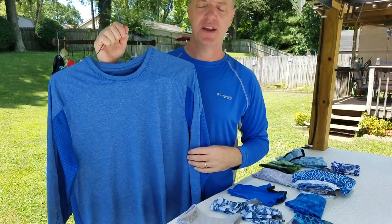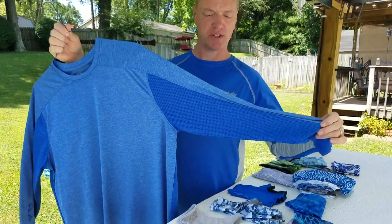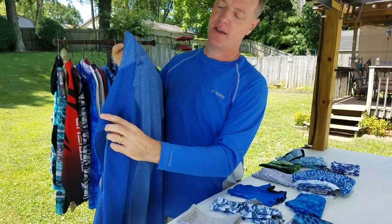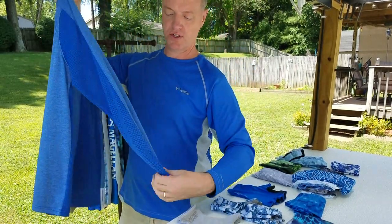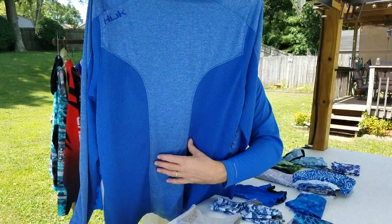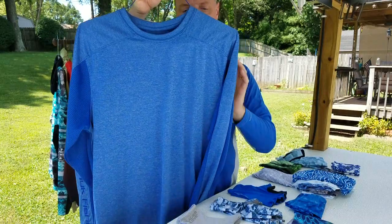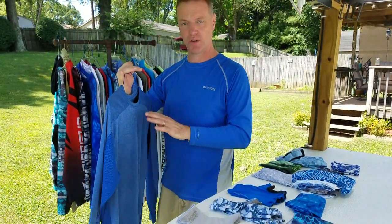This is another Hook brand right here and I really like this one. Hook as a manufacturer makes good clothing. You can see it is vented front and back — not just the bottom of the sleeve, but all around the bottom half of the sleeve and up the back, and then it's made with that tight-woven material. I really like this style of Hook shirt. I can't recall exactly which one this is, but if you get on their website you'll be able to find it.